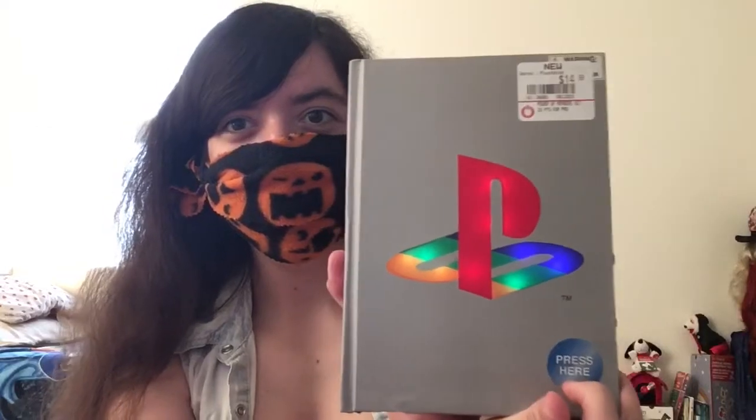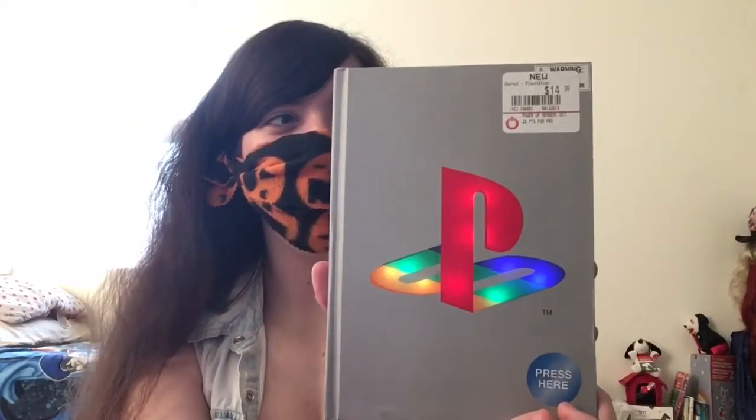So the first thing that I really like, the first thing I want to show off that's my favorite thing, is this book. I got this from GameStop, and I think I got it for only like $9 because of my GameStop card. But it lights up when you press this button right here. Look how cool that looks. And here's the inside of the book, which I really find cool. So that's my first thing I want to show off.